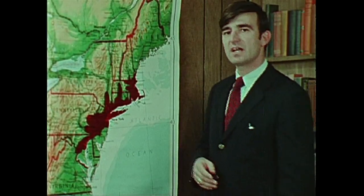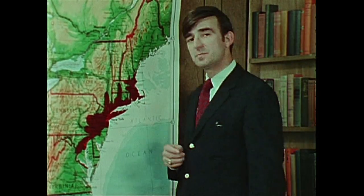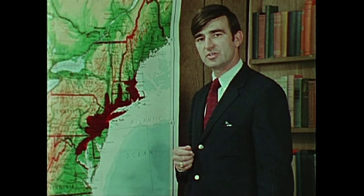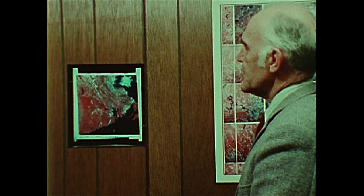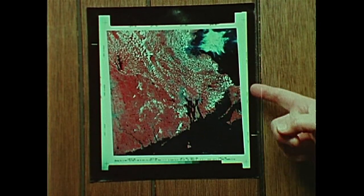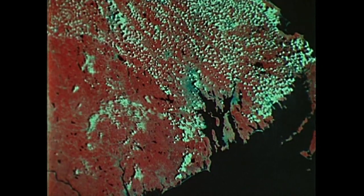Our general area of interest is that highly urbanized section of the eastern seaboard, which extends from Boston southward to Washington, and to which has been given the name Megalopolis. Our specific area of interest is the New England section of it. Increasingly, the spreading problems of Megalopolis require a broader base treatment than that of individual metropolitan areas. This is an ERTS photograph of southeastern New England, Long Island Sound, the Atlantic Ocean, the face of Cape Cod, and Boston. By enlarging this area, which corresponds to the state of Rhode Island, we can make a land-use map of that area.